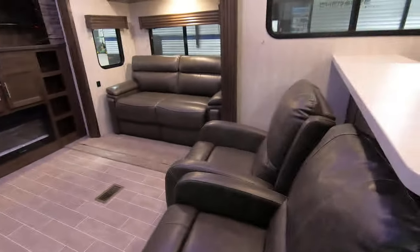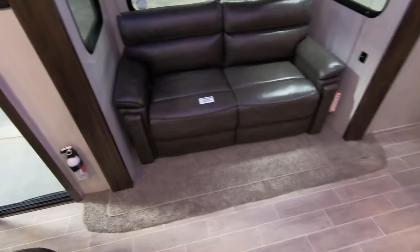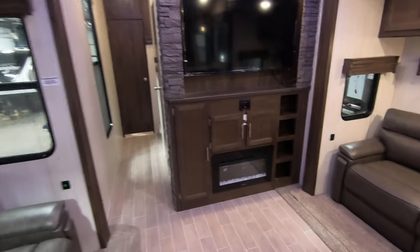Nice sliding glass door, big grab handle for getting inside. Coming into the living room here — this will turn into sleeping and this will turn into sleeping. Get those both rolled out and you can sleep a heck of a lot of people in here. Not to mention these recliners — you can watch the game with six, seven people in here. Plenty of room.